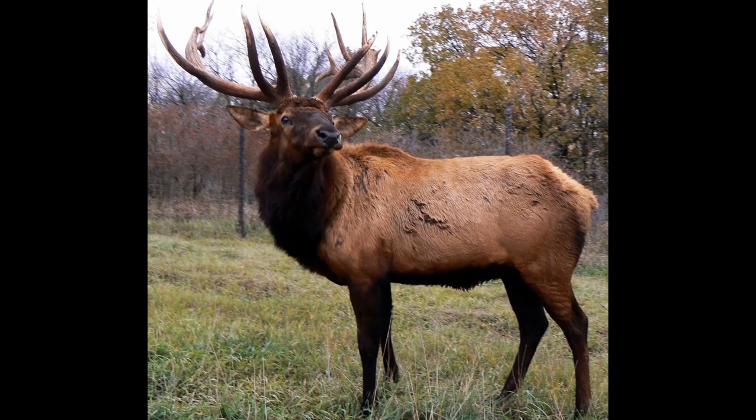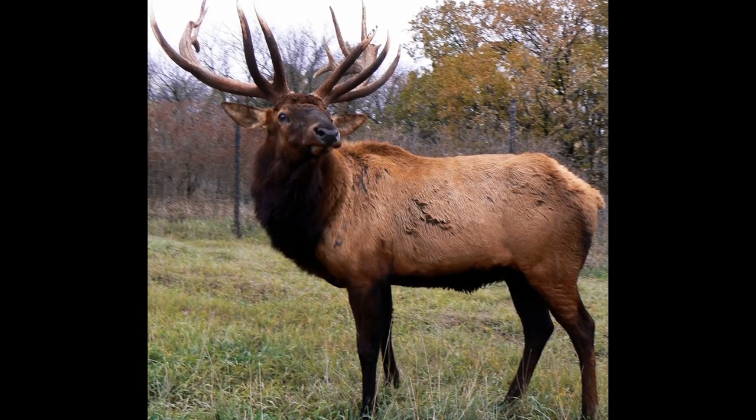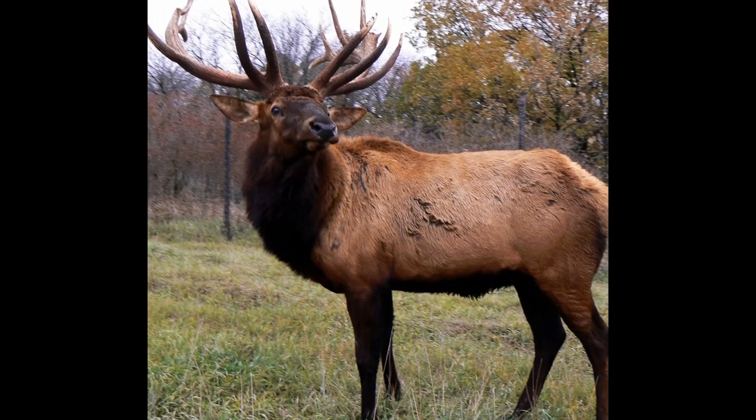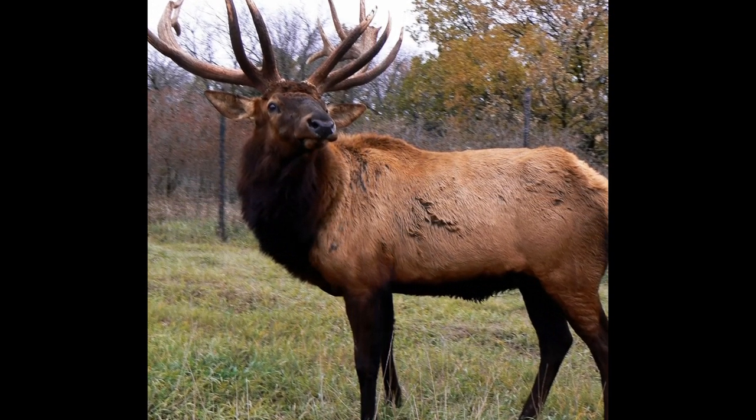The elk or wapiti is the second largest species within the deer family. They are large mammals belonging to the deer family, cervidae. They are native to North America and Eastern Asia.